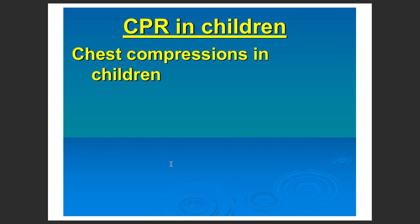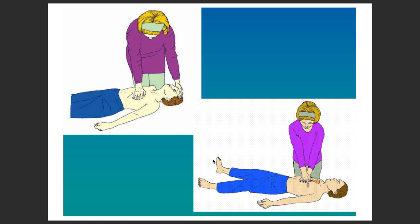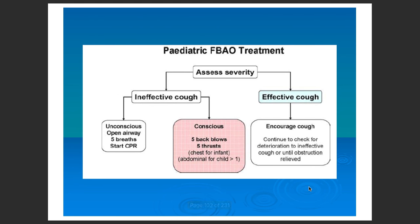For infants and children, the approach is similar. For foreign body airway obstruction, initially assess the severity. If there is an effective cough, encourage coughing and keep checking for deterioration. If there is an ineffective cough in an unconscious patient, open the airway, give five breaths, and do CPR. If there is an ineffective cough in a conscious patient, give five back blows.